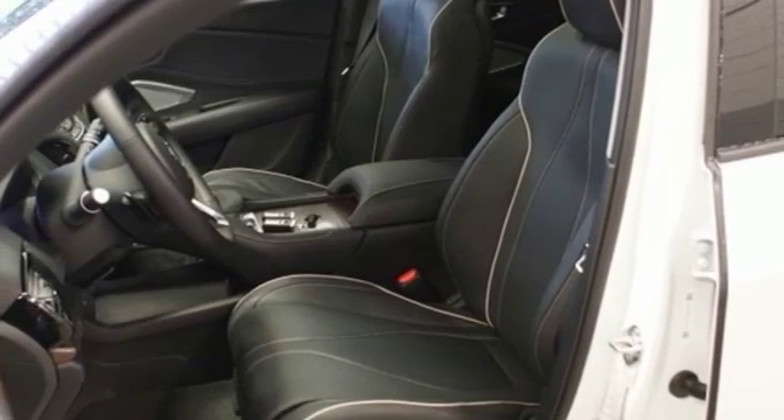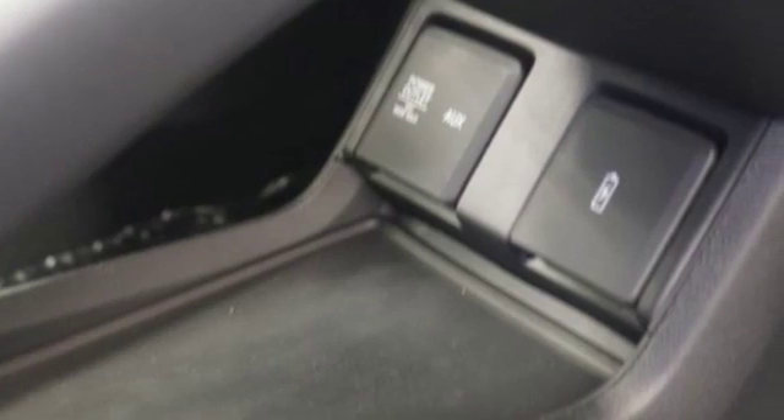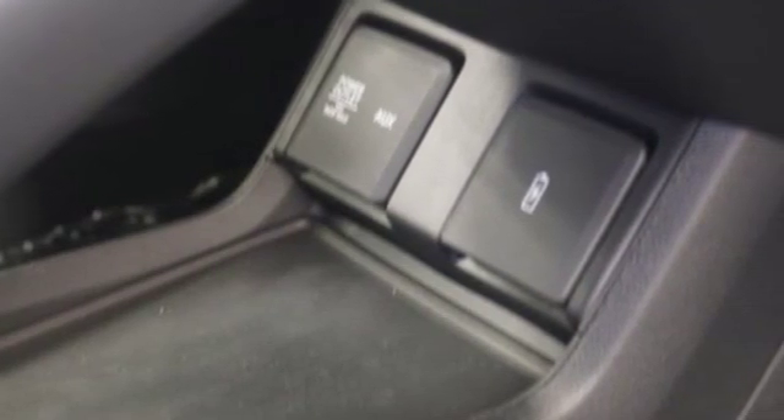Auto Dimming Rear View Mirror, Streaming Audio, Doors and Push Button Start Proximity Key, Dual Zone Climate Control, Front and Rear Parking Sensors, and Automatic Transmission.